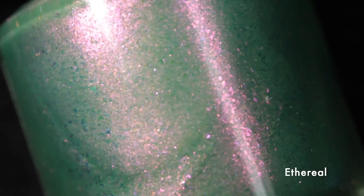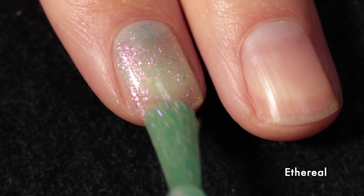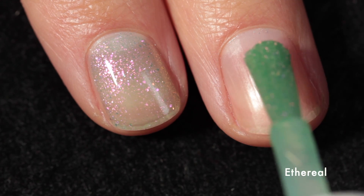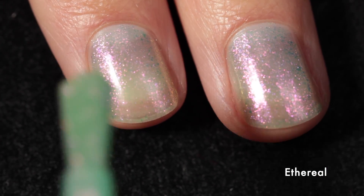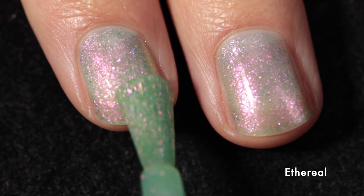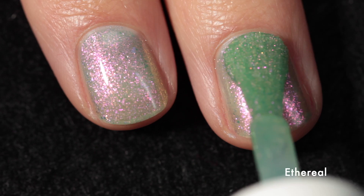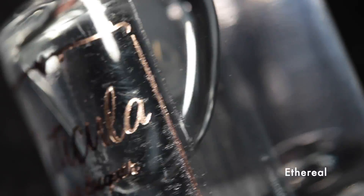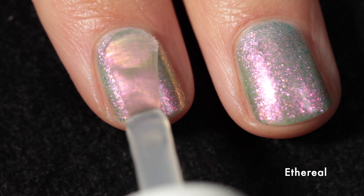Let's begin with Ethereal. This polish is a clover green base with pink to gold to green large particle shifting shimmer and violet gold to green shifting shimmer — so two different kinds of shifts happening in this beautiful green base. It's sheer on that first coat but builds up nicely, and I really like the coverage in two coats. You could take it to a third, but I left it at two, and as you can see there's a ton of shimmer.